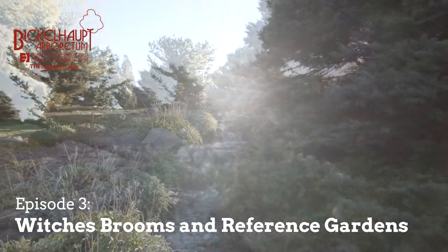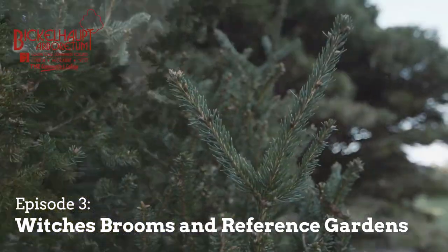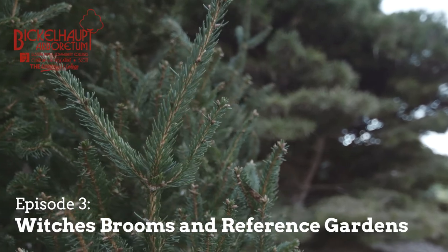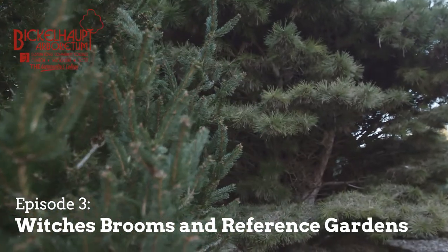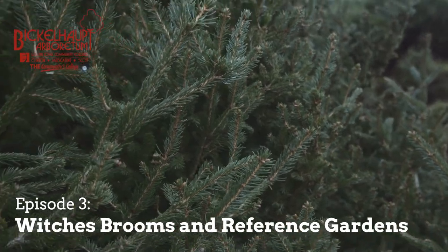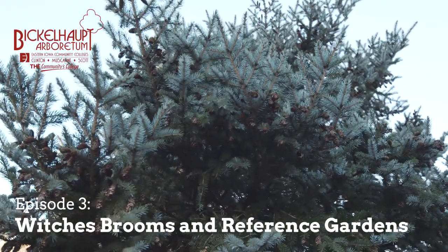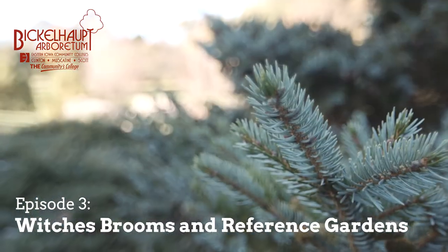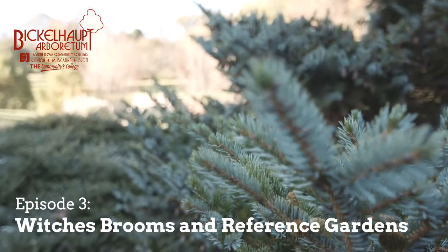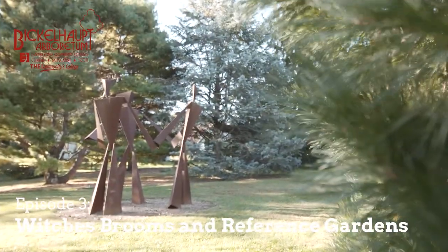If the witch's broom occurs due to a genuine genetic mutation at the growing tip, it will often result in plant material that can be regrown or propagated into a new type of conifer that may be of horticultural value. This is the hope for many folks that actively search out and hunt for these witch's brooms — their hope is to discover that next interesting dwarf conifer that they and others can enjoy.